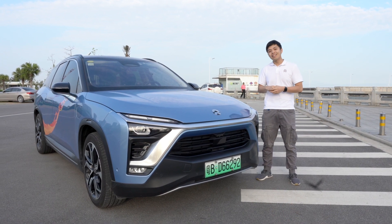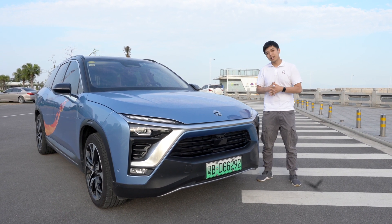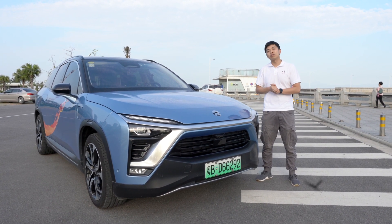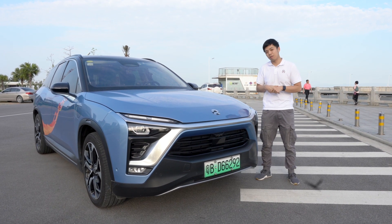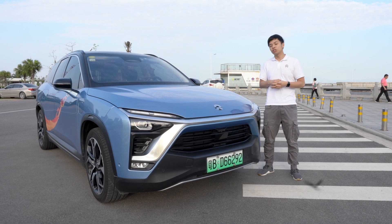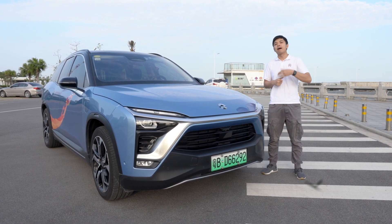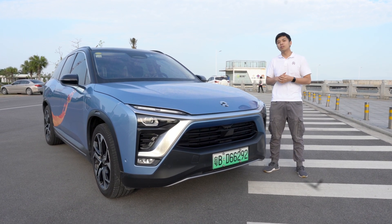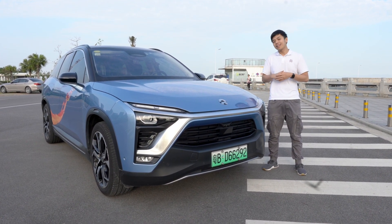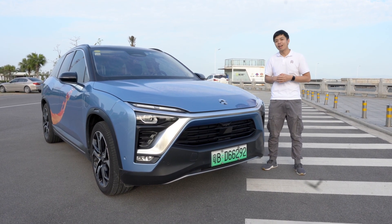It's equipped with a 70 kilowatt-hour battery from CATL, and based on NEDC estimation, it should go about 355 kilometers on a full charge. It takes about 0.8 of an hour to charge it to 100% by fast charging station. Moreover, NIO can also support battery swapping technology, which I will mention later.